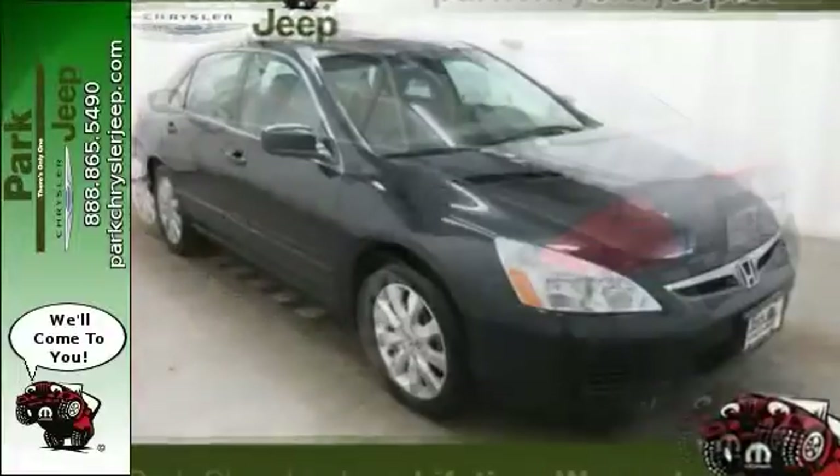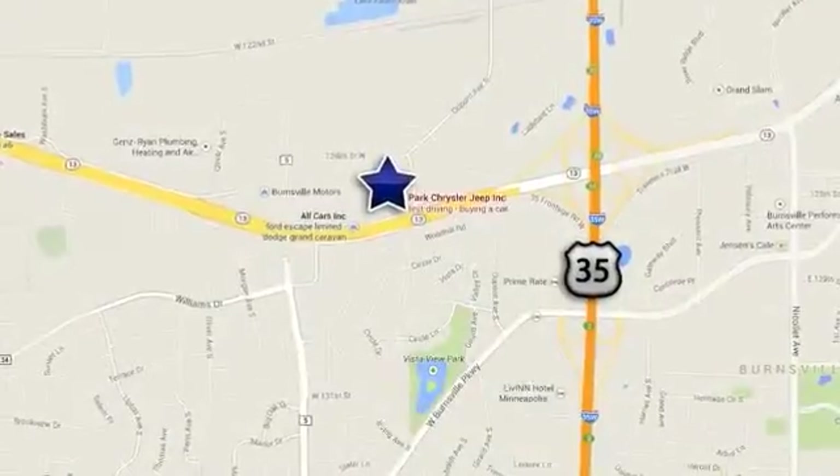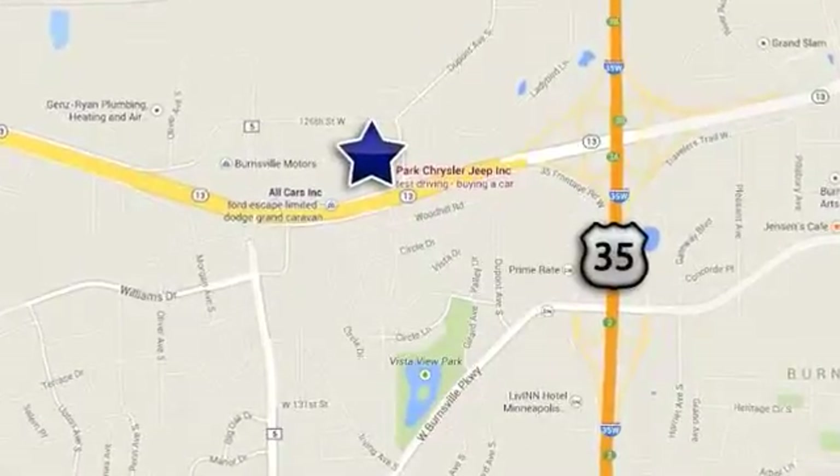Come take a test drive today. Discover Park Chrysler Jeep today. We're conveniently located at 1408 West Highway 13 in Burnsville, Minnesota, just off 35W.